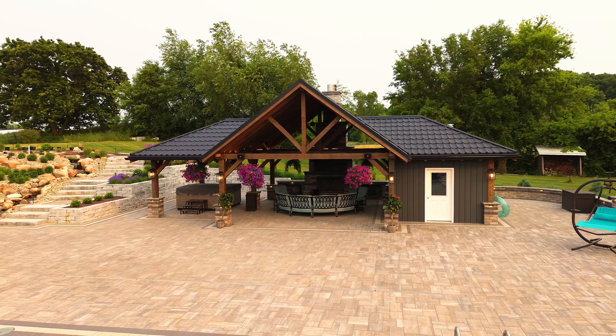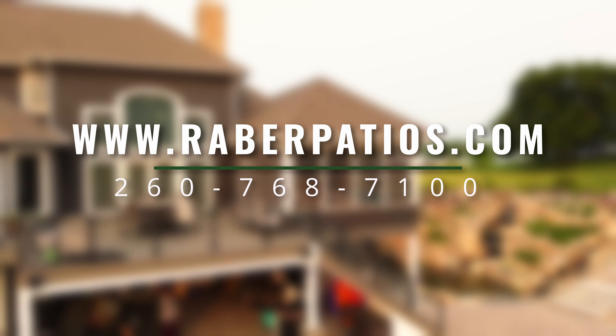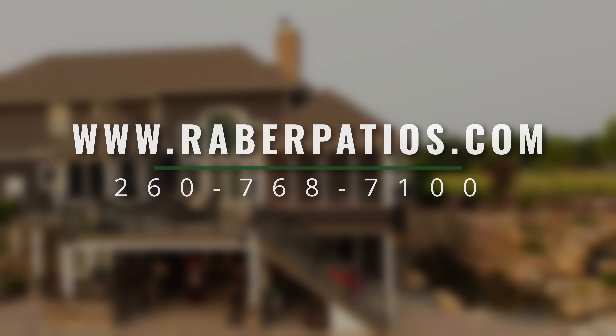Ask for a free estimate for your sunroom or pavilion at rayburpatios.com. Call 260-768-7100 or see our showroom on State Road 5 in Shipshawana.